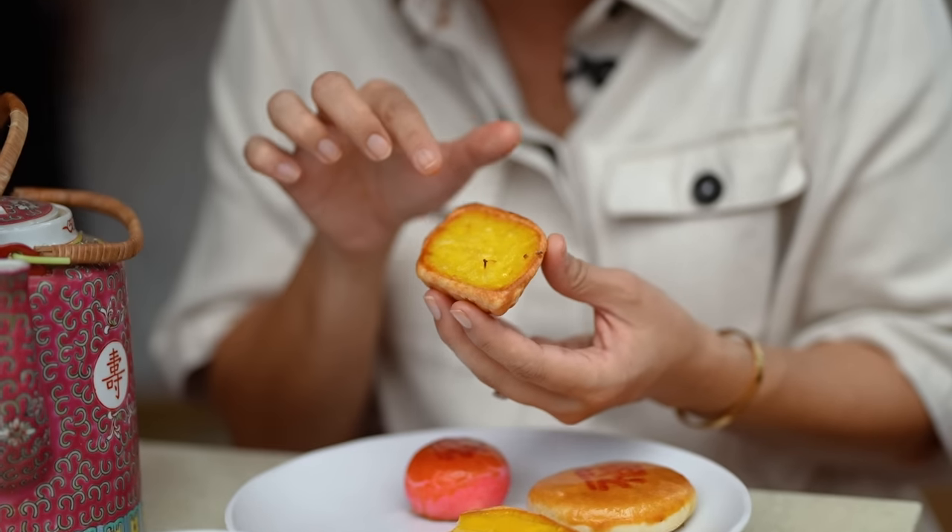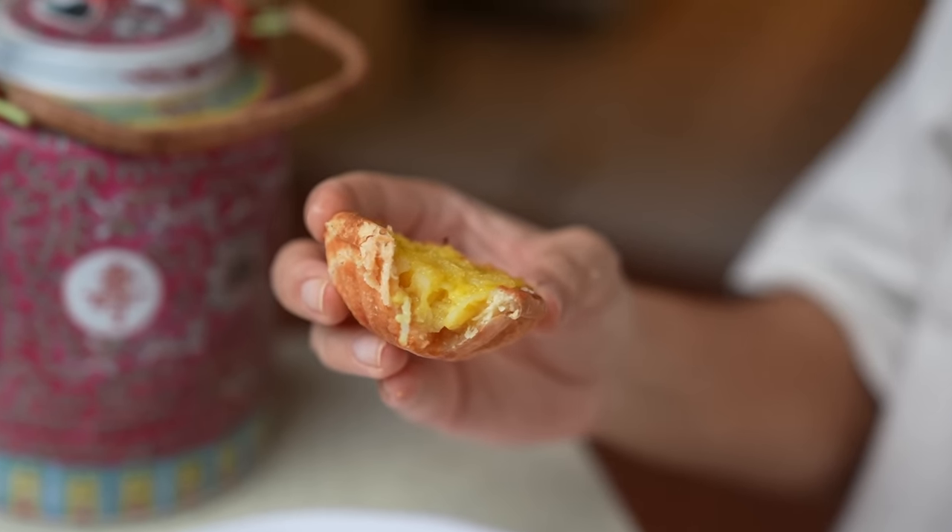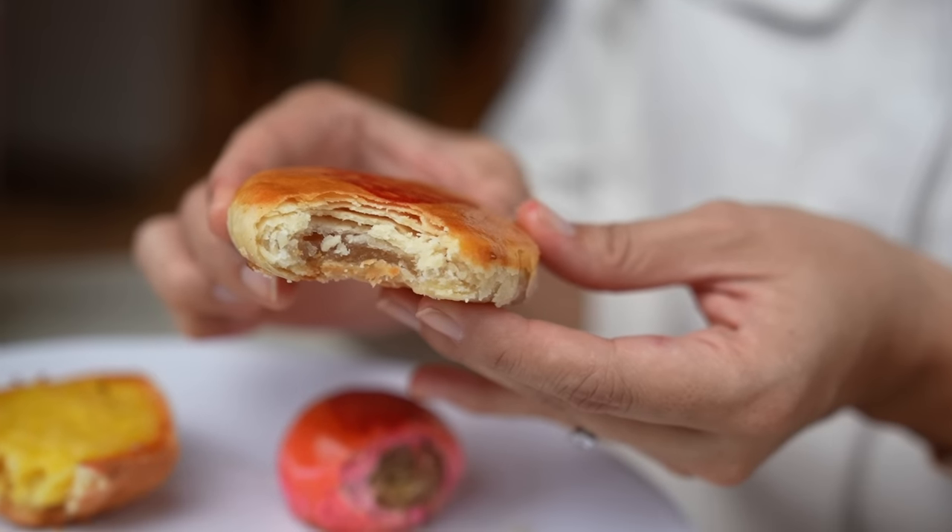I'm going to try the coconut one now. The coconut is fresh — not desiccated or dry, but fresh coconut. That fresh coconut really adds such a beautiful flavour. The pastry is really flaky with all those layers. It just melts in your mouth. It is so delicious. Peace, pastries, prosperity. I really love egg tarts.